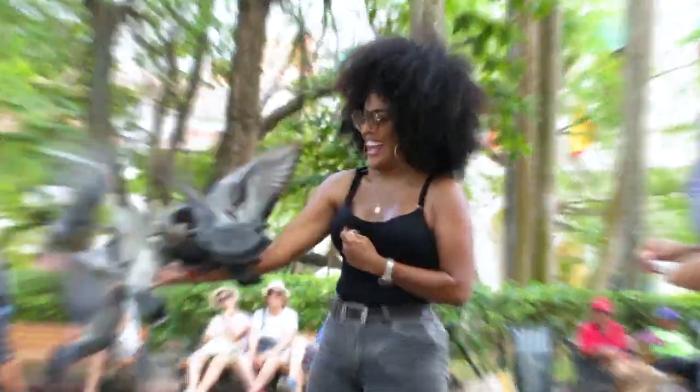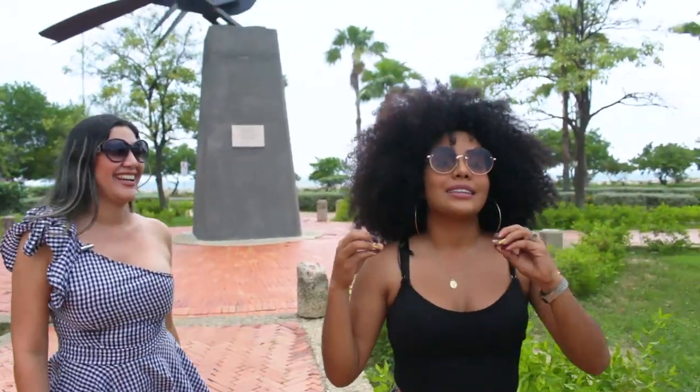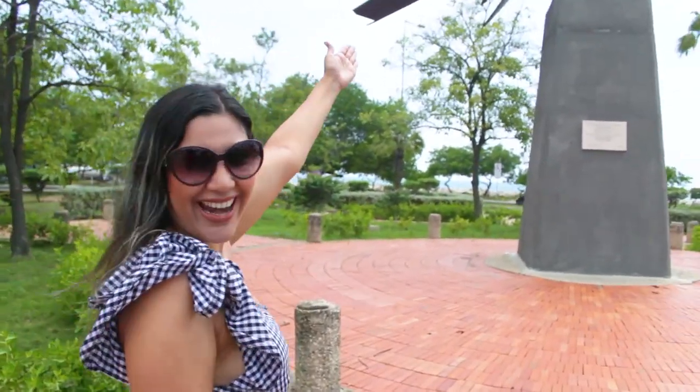This is the 'María Mulata,' the most representative bird of the Cartagena area. This spectacular sculpture was created by Enrique Grau and is located at the entrance of Boca Grande Park. Come, take a look at it — it's beautiful.